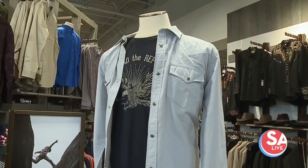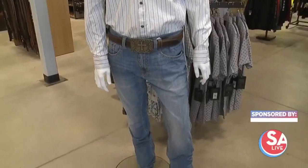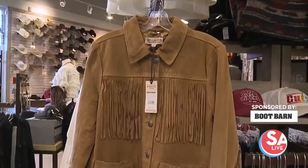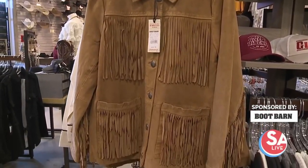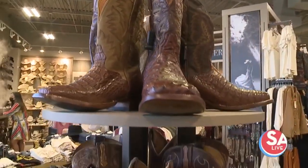Let's rodeo San Antonio! But first you need to get up. That means cowboy hat, a western shirt, a dress, a jacket too because it's cold out there. And of course the cowboy boots. So naturally we headed out to Boot Barn.